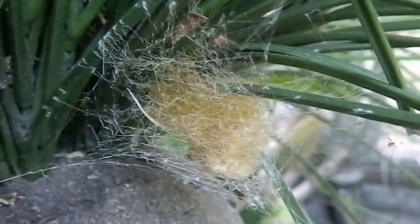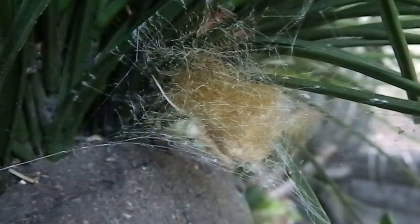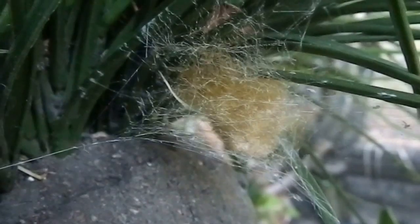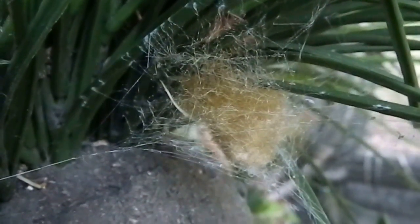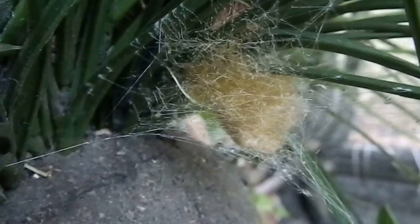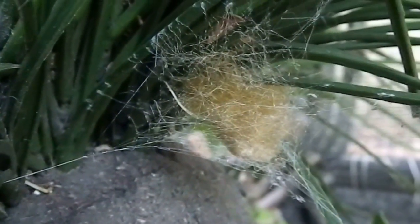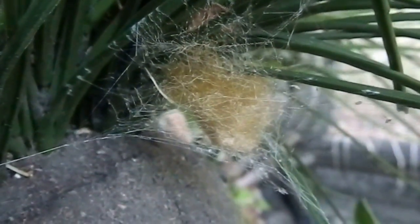Hi everyone, it's Miss Phantom Fangs here. I've got an exciting spider egg sack right here. A little while ago I did a feature on a golden orb weaver that was in my backyard, and this is the egg sack. As you can see, it's wrapped in golden silk and it's hidden in foliage.